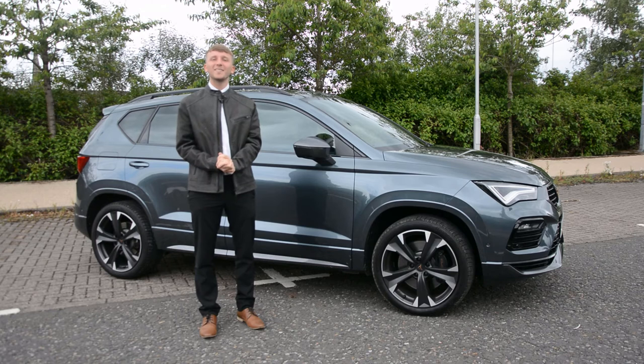If you would like to test drive this award-winning car, contact me, Robbie, at Cupra Fife — we'd love to welcome you to our Clan Cupra family.